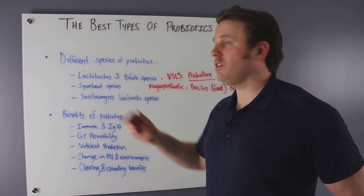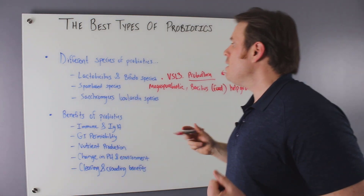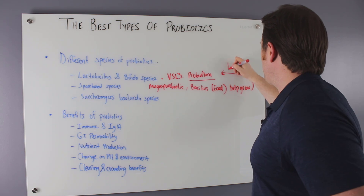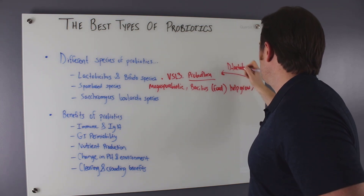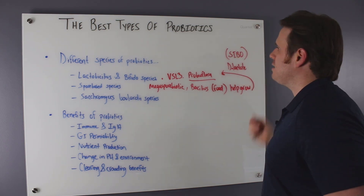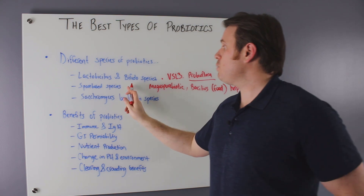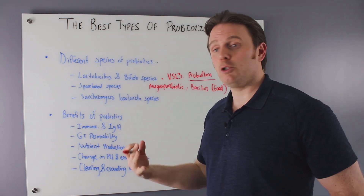There are about half a dozen to a dozen each of the bifido and lactobacillus strains, and the different numbers you see are more research- and patent-driven. A key side effect of lactobacillus and bifidobacter is D-lactate production, which can be problematic for people with SIBO, causing what's called probiotic intolerance — bloating, gas, or brain fog. Spore-based probiotics don't produce D-lactate and may be better tolerated.